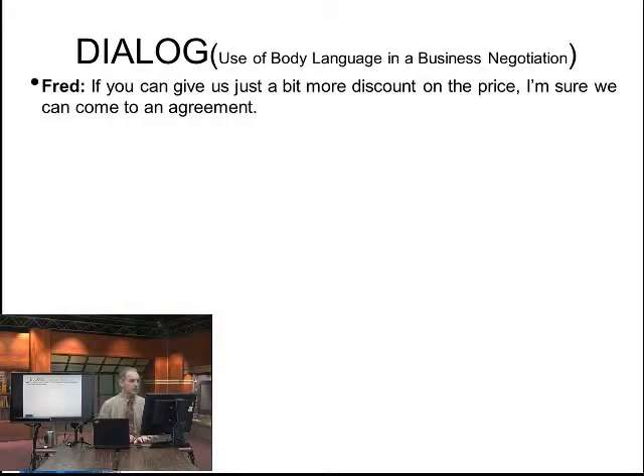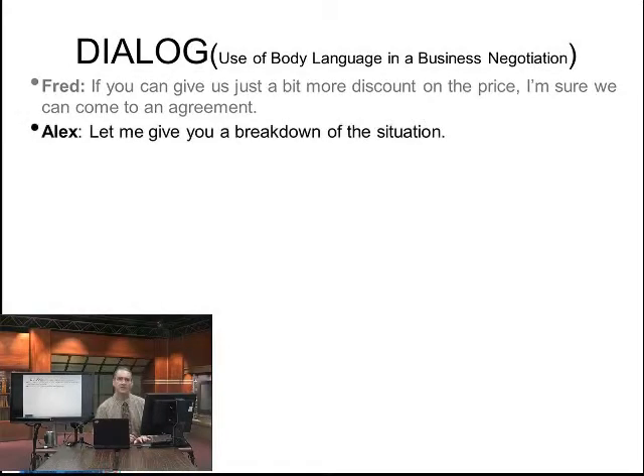Fred says: if you can give us just a bit more discount on price, I'm sure we can come to an agreement. And Alex responds: let me give you a breakdown of this situation. Now, we can't see body language here, but if you were to see it, you would say something like, let me give you a breakdown — let me show you the pieces. So you can use your hand gestures to help express this.